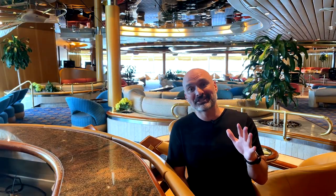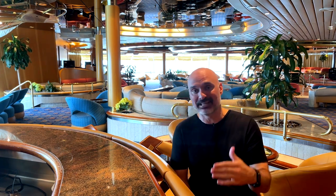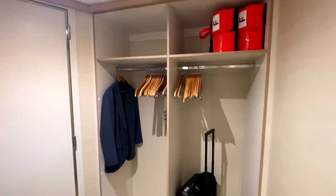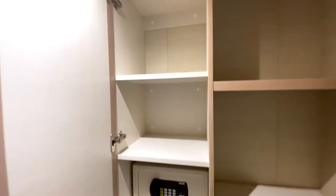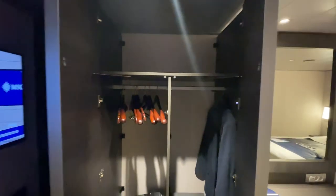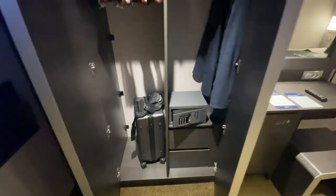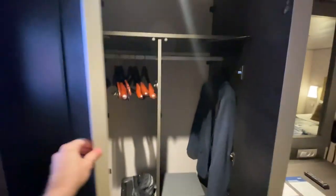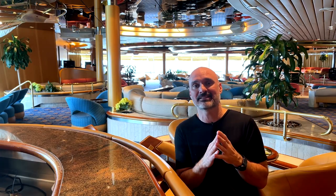Next up is closets — probably ranked number two, maybe tied with bathrooms. The closets on Princess are phenomenal. You saw in the room tours how great they are. It's huge; it would work for two people and definitely worked for one. The closet on MSC was pretty tight and small, and wasn't super functional in its layout. I think it'd be really hard for two people sharing it. Every cruise line should do what Princess does with their closet space.